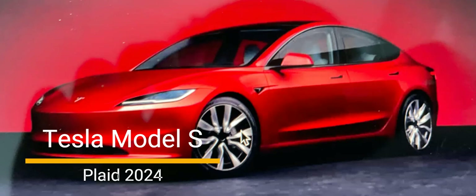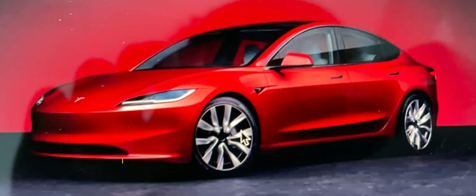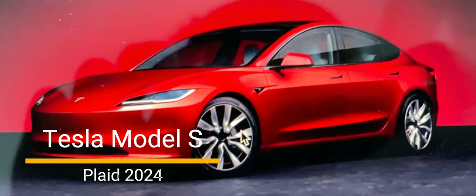I value your insights and would love to hear your thoughts on this matter. Let's continue our dialogue and explore the opportunities and challenges presented by Tesla's latest offering.